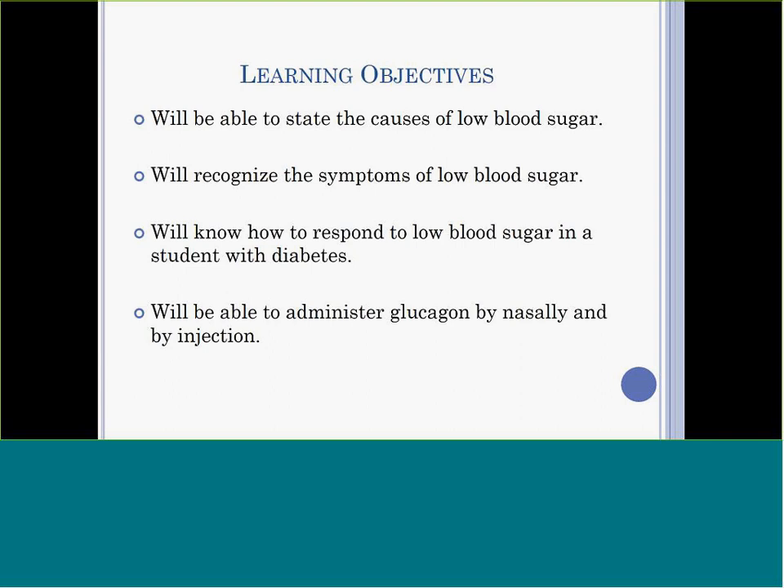After completing this training session, you'll understand the causes of low blood sugar and the symptoms, how to respond when a student has low blood sugar, and the contingency treatment of a severe low blood sugar. And hopefully, with some hands-on training, you'll feel able to administer glucagon either nasally or by mild injection, if needed.